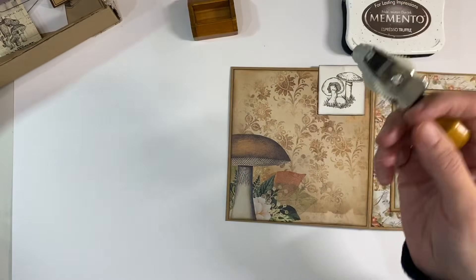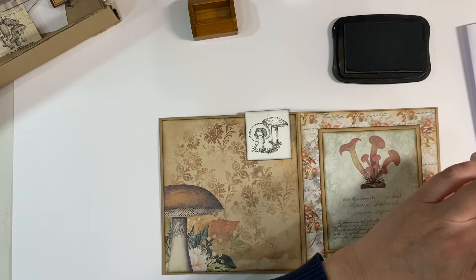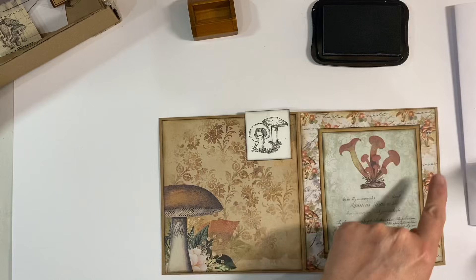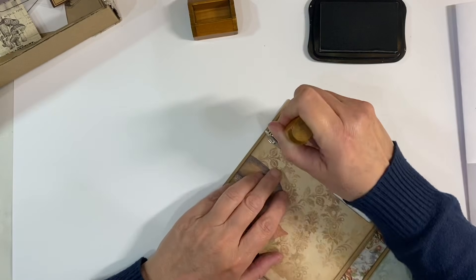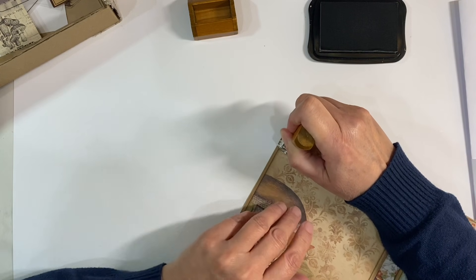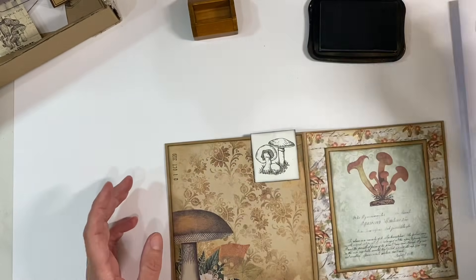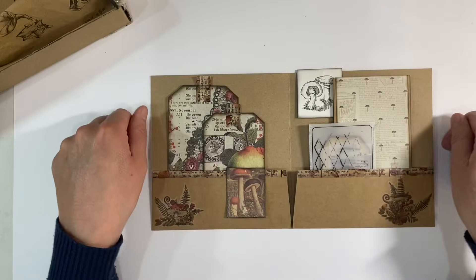Before I call it a day, I just want to try out this date stamp — I'm itching to give this a go. I've got some of the Memento ink in Espresso Truffle. Let me just make sure I get it the right way around. I've set it to the first of October 2020, because the kit is the October 2020 kit. I think I want it on this side here, towards the top — go for it! Oh whoops, that was close. I love how that looks — I'm so excited to have one of these. That is just absolutely brilliant!